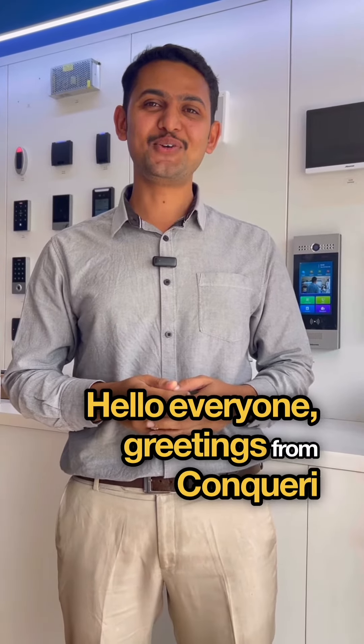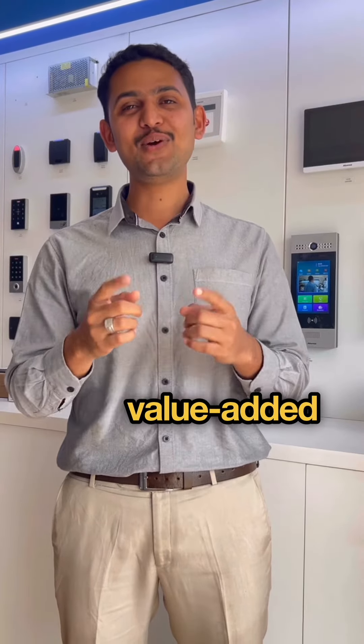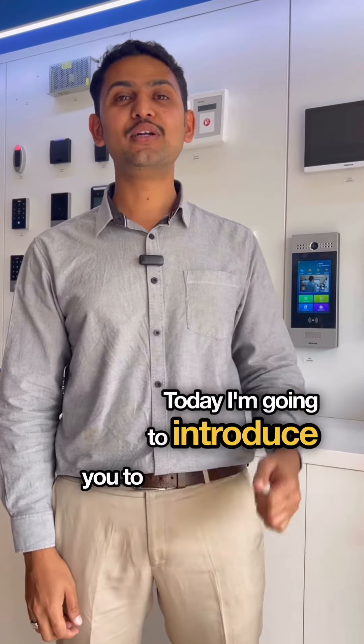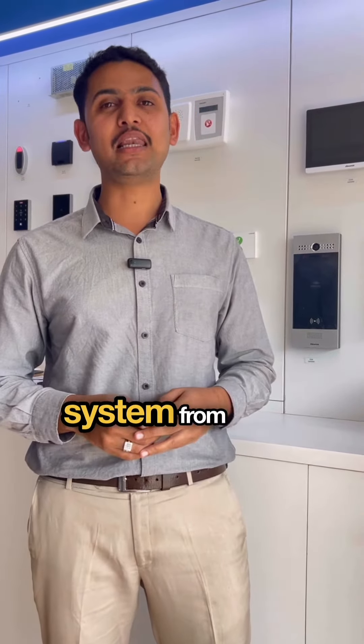Hello everyone, greetings from Conquery, your trusted value-added distributor of ELB products. Today I'm going to introduce you the Disabled Toilet Alarm System from Alcat.